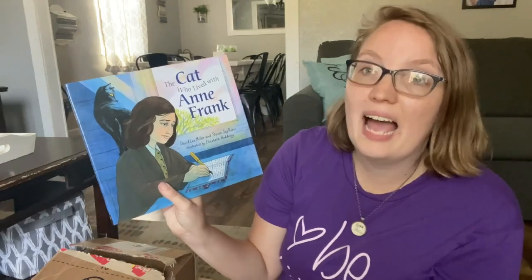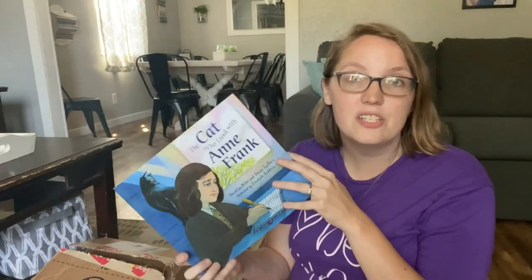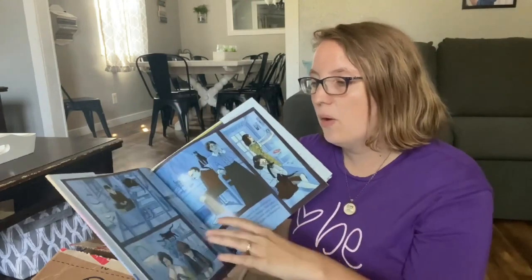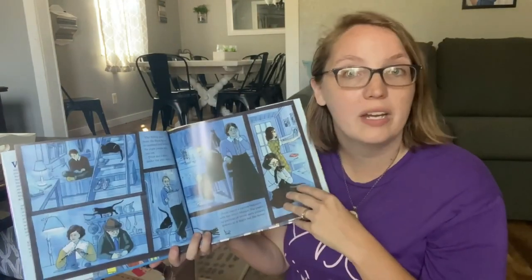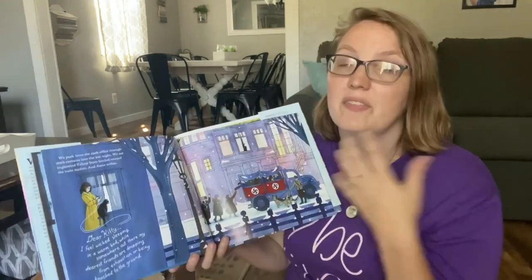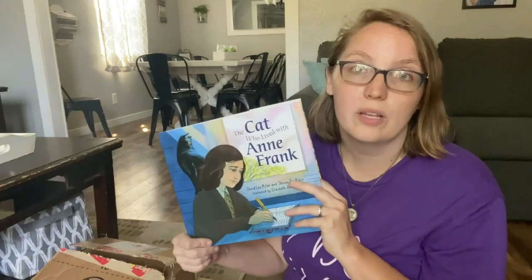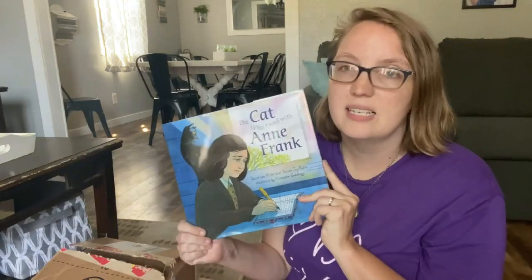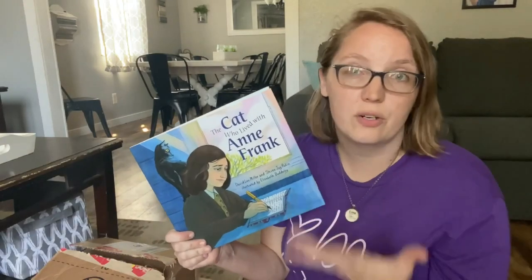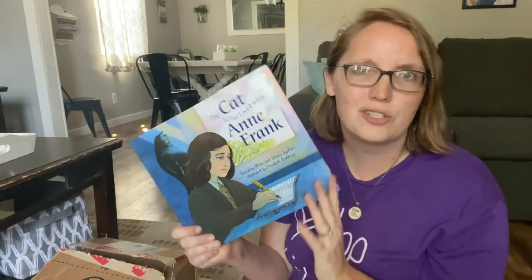The next one is The Cat Who Lived with Anne Frank. We are going to be studying this period in history in the next school year, so I thought it would be great to have a picture book on Anne Frank. The fact that it comes from the cat's perspective makes it even more interesting — my oldest son, who is autistic, really loves everything having to do with cats and is automatically more interested if cats are involved. If we can tie in his interest with historical fiction, why not?